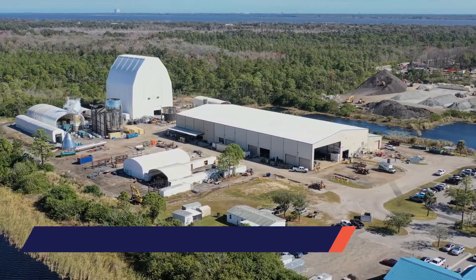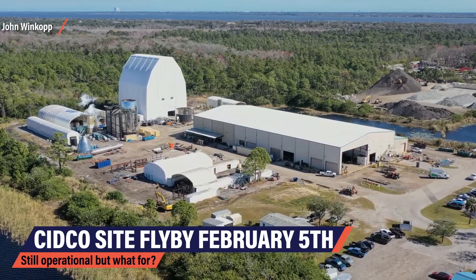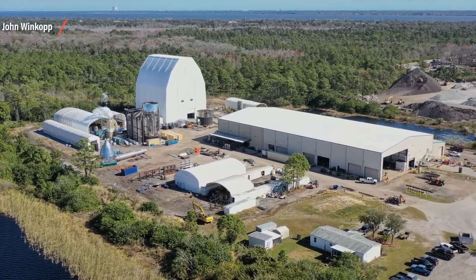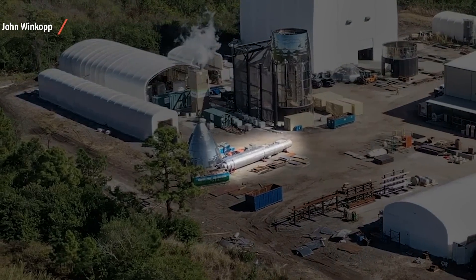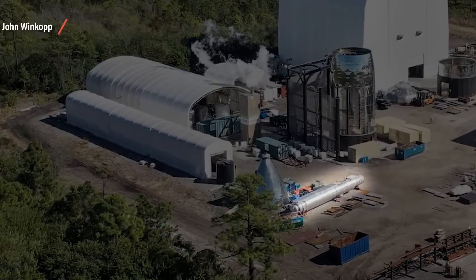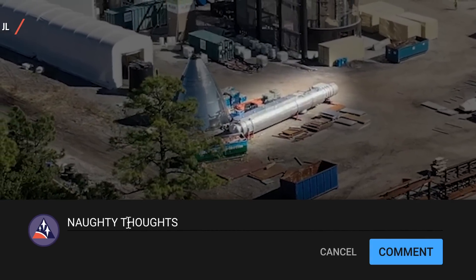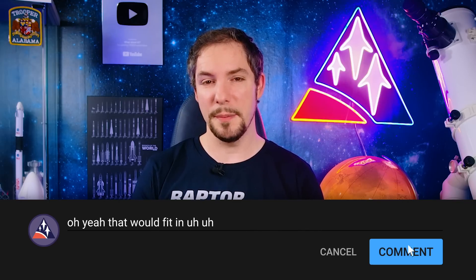Doing a quick jump to Florida, where SpaceX used to have a second Starship construction site, we have John Winkob's drone in the air showing us the latest progress at the COCO site. What you can see here is a setup I've talked about before. It's not completely clear what exactly it is for, but what I wanted to show you today is this elongated object on the ground. It could possibly be part of a refinery — if you have any idea what this could be, please do tell us in the comments. By size, it would fit into a Starship.